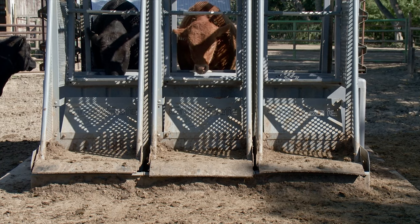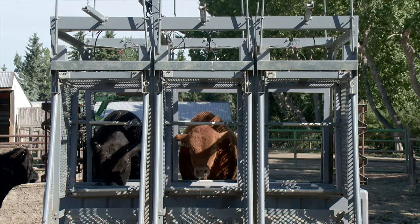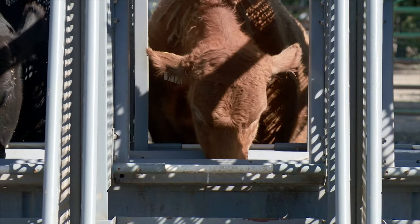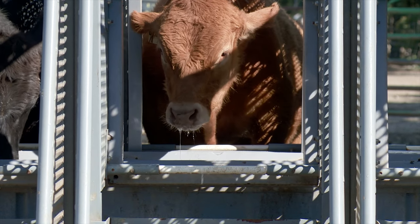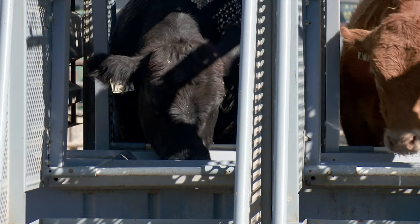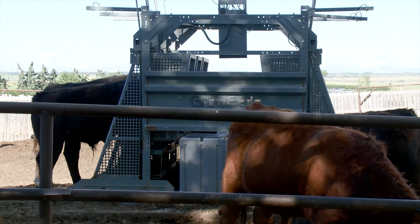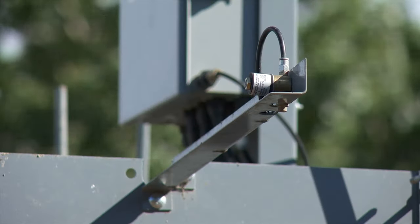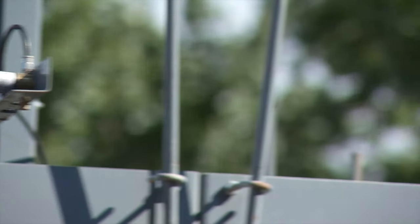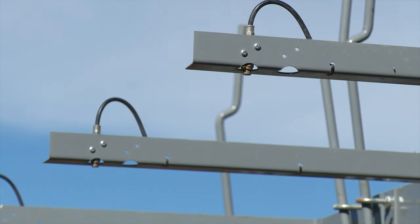Using the RFID tags on the cattle, the watering system gives early indication of disease problems as well as important marketing signals for each animal. As animals approach market readiness, they continuously monitor which animals have increased their gain, which are still increasing, and which have stopped growing and are ready for market. When animals are either sick or ready for market, they're identified using booms equipped with solenoid valves to paint the cattle, so pen riders know which ones to pull from the pens.